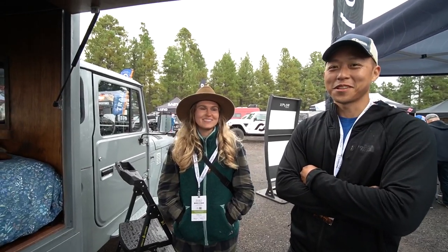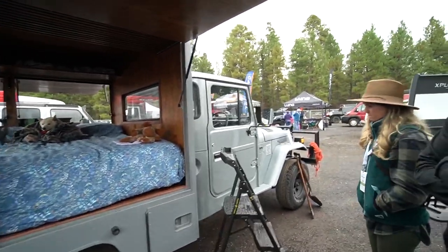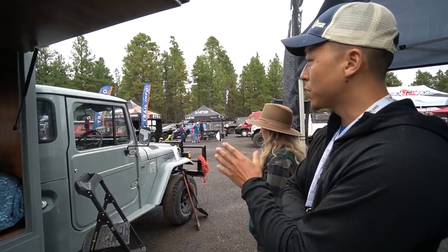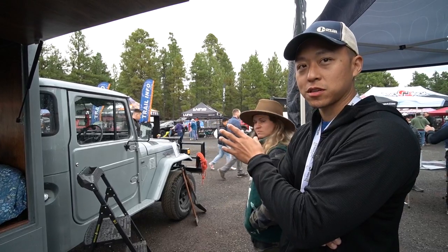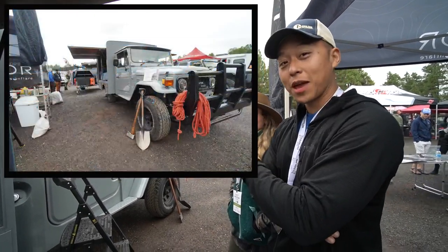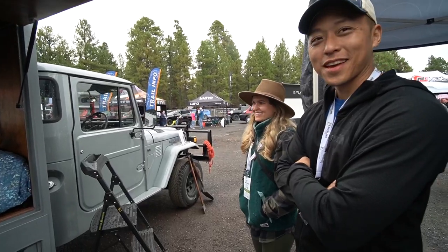The front is pretty stock — we cleaned up a lot of the wiring that was hanging out from its ambulance days, and then we did the paint job so we took everything apart. The box came apart too. That bumper came with the vehicle — it's from its Australian days, to guard against kangaroos. It is beefy though.